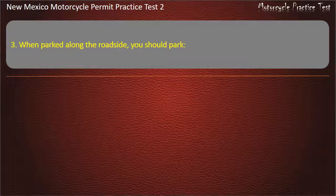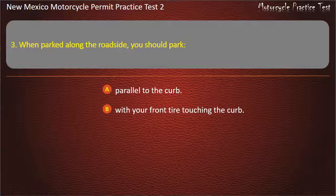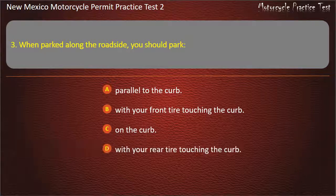Question 3. When parked along the roadside, you should park: Parallel to the curb. With your front tire touching the curb. On the curb. With your rear tire touching the curb. Answer: With your rear tire touching the curb.